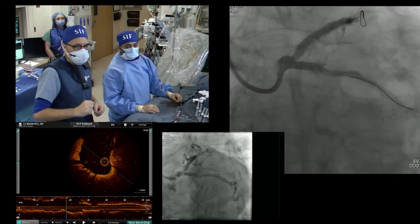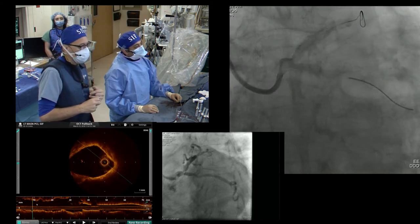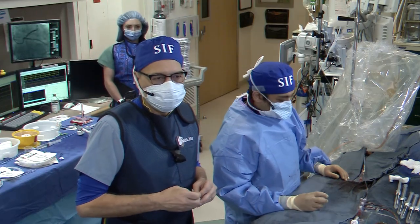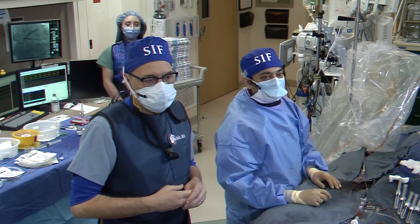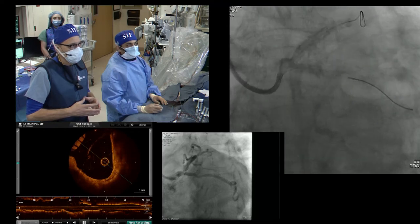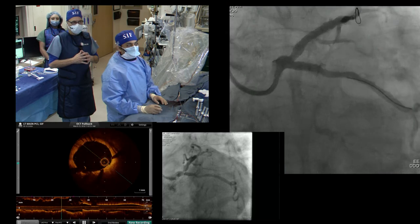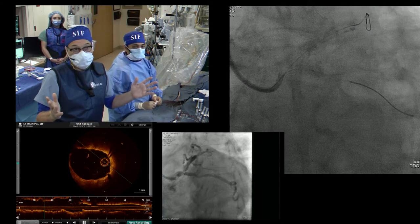Panel question on malapposition — how much should we worry? Jeff: this is enough to worry about, otherwise don't worry about it. Mike: I'd worry about it — try to get better deployment with a bigger balloon and repeat imaging. Dr. Ambrosio: definitely worried and would try to fix it. But the data suggests malapposition is not important. If we hadn't used imaging, we would have thought the result was fantastic — and yet we always do. Let's go next door to lab one.